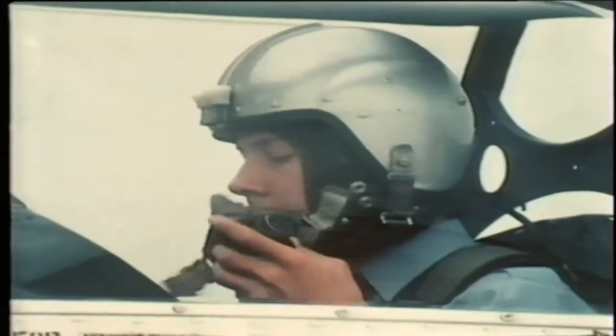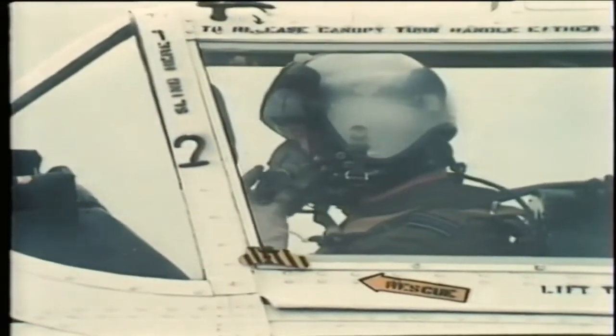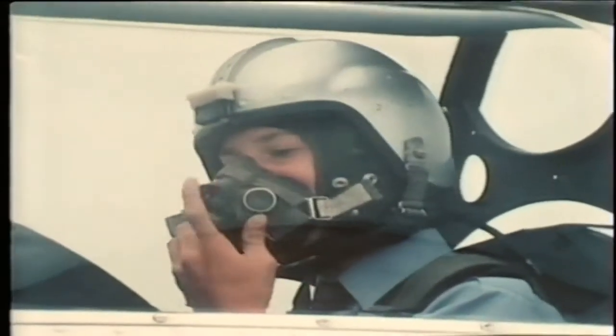I have control. You have control, sir. Before we finish John, I'll show you a steep bank to starboard. Follow me through. Right, sir.